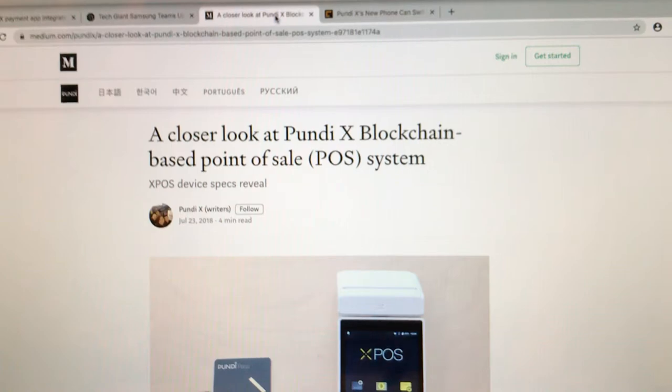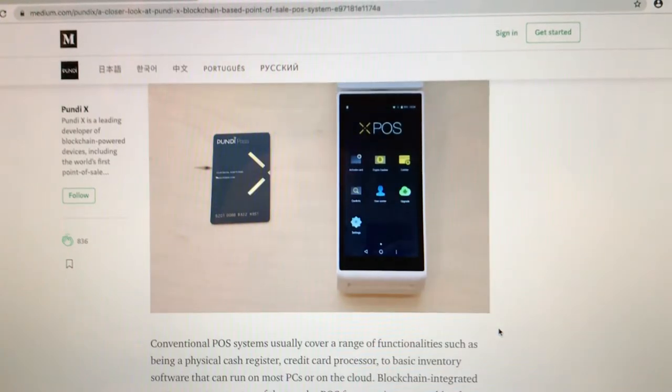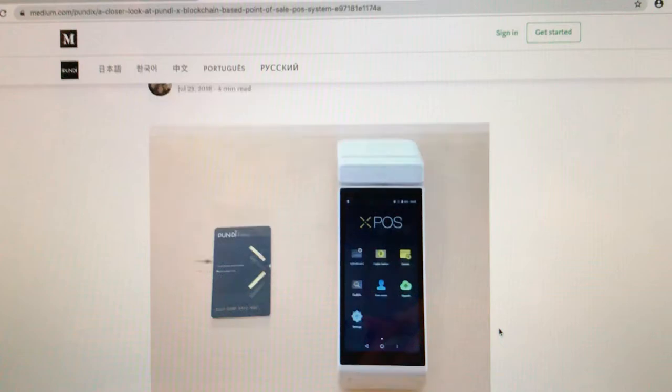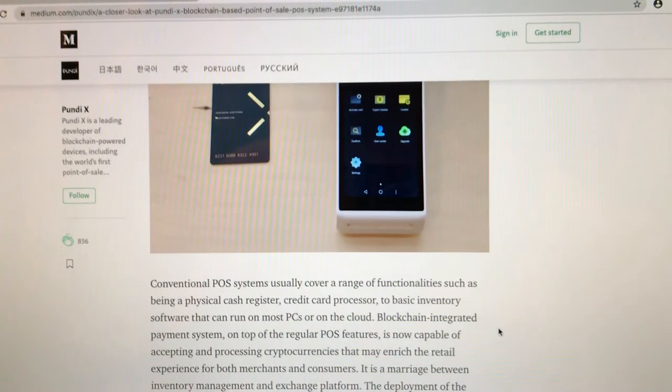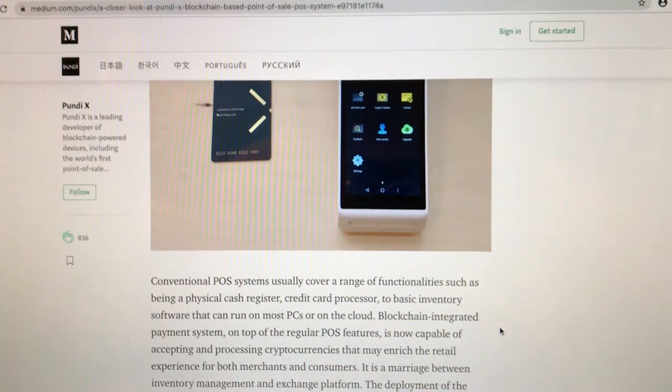I'm going to give you a couple of links here — they will also be available in the description down below. Let's start with a closer look at the Pundi X blockchain-based point-of-sale system. Credit back to medium.com: a conventional point-of-sale system usually covers a range of functionalities such as being a physical cash register, credit card processor, and basic inventory software that can run on most PCs or on the cloud.